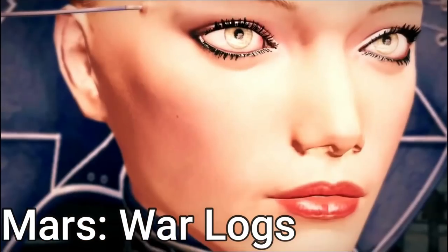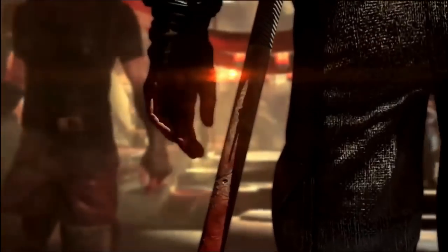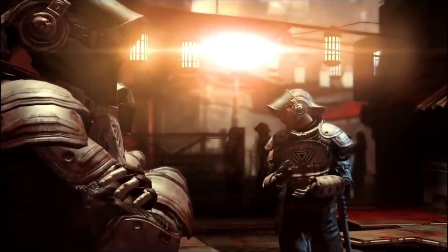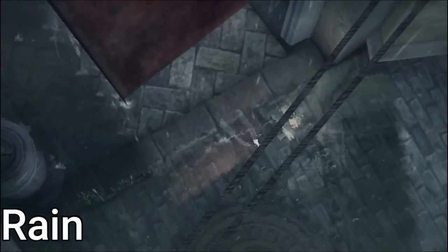Mars War Logs — think of Mass Effect if Mass Effect was a beat-em-up game. That's the only way I can describe it. It has somewhat high production values and they really poured their hearts into it, but it's up to you to decide if it was worth it.